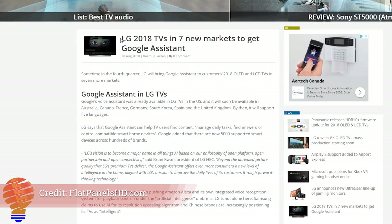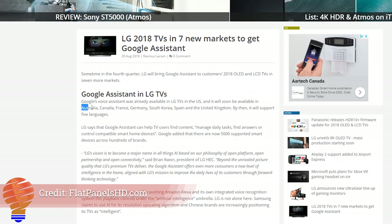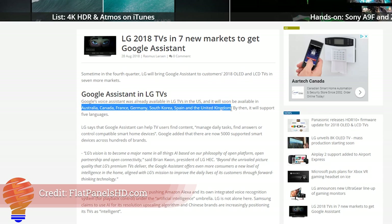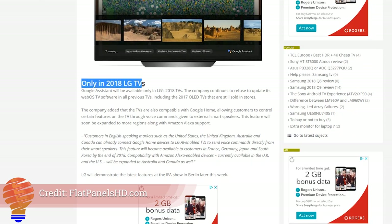Now I'm going to run through some of the new devices. We're seeing a lot of new devices coming out of the IFA conference in Berlin, Germany this year. From LG we've seen a number of product lines. The ThinQ TVs have Google Assistant on board if you have a 2018 model — the 2017 models will not be updated, according to LG. But if you're in Australia, Canada, France, Germany, South Korea, Spain, or the UK, you're going to get Google Assistant support on your ThinQ TV right away.